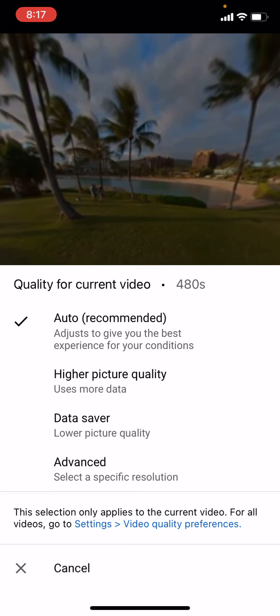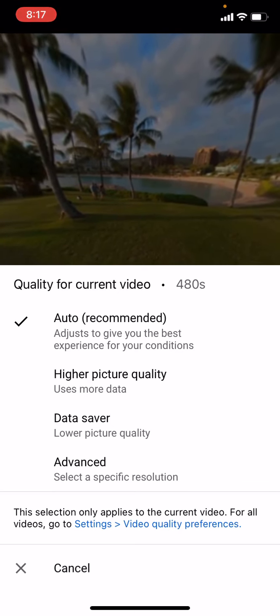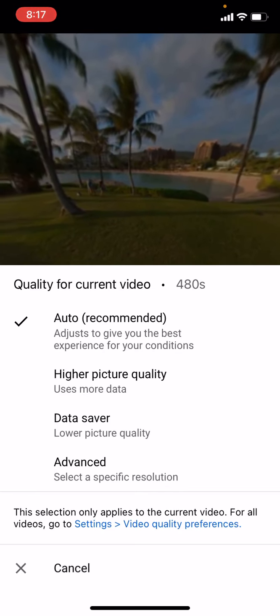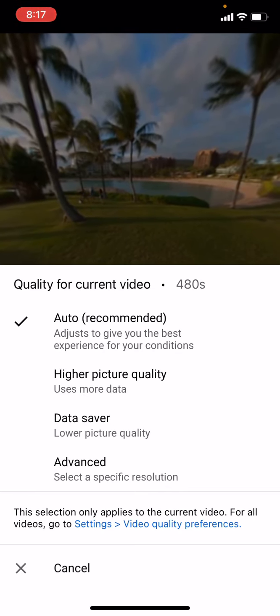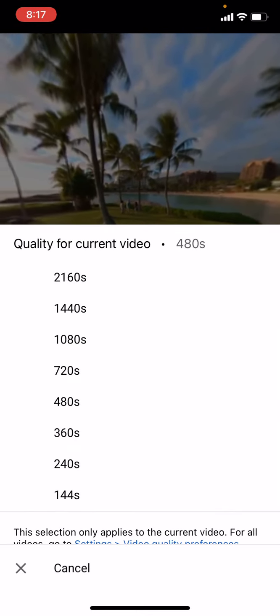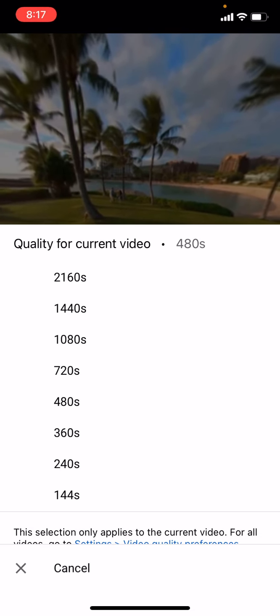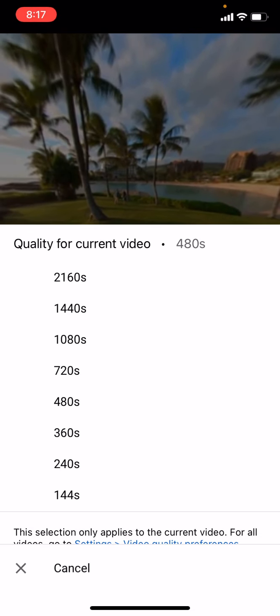But to choose the best quality, we suggest 5.7K high quality. You can do this by going to Advanced. It's the quality for the current video. We press 2160S.